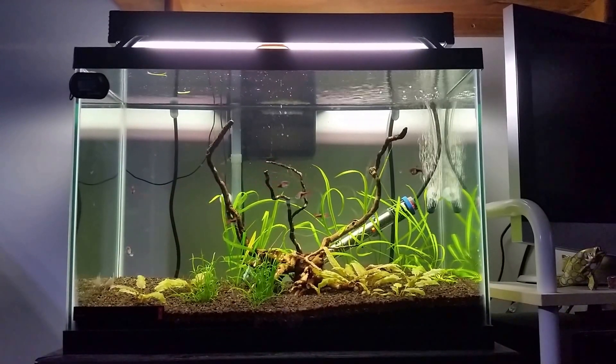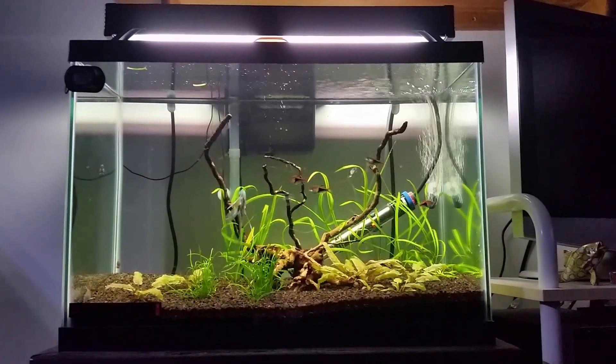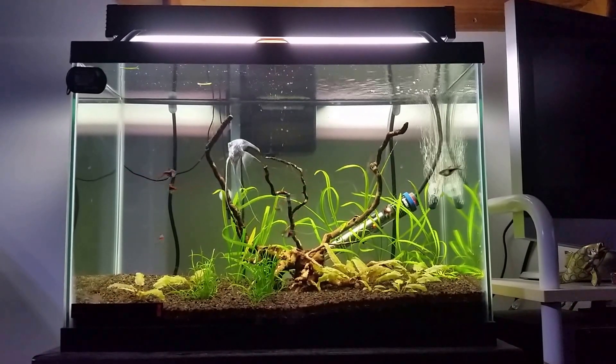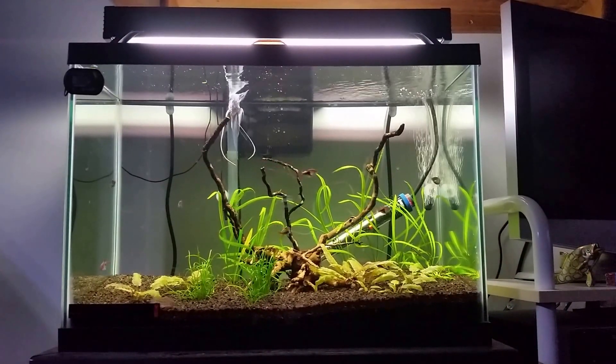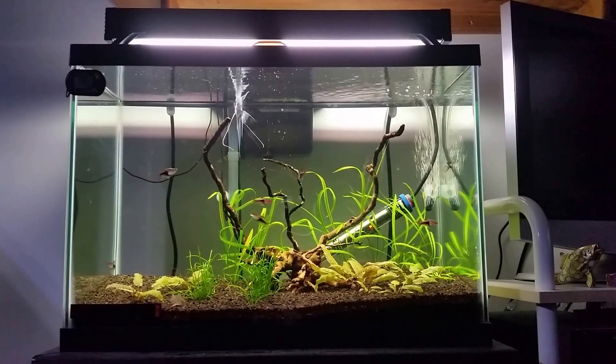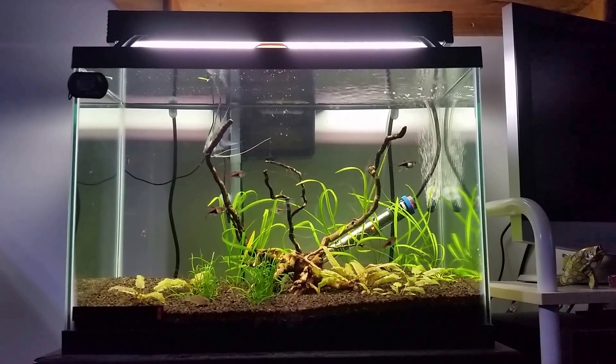All of the star grass died off, so that corner is just empty. I'm not really going to do anything with it because I'm hopefully going to be moving these fish into a bigger tank in late winter or early spring of 2015.